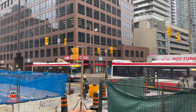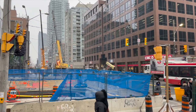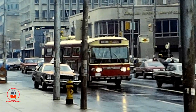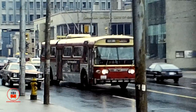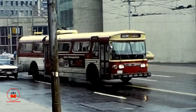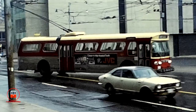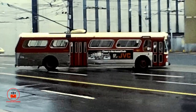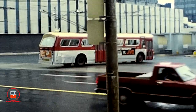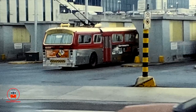The Yonge and Eglinton intersection has changed quite dramatically over the years, with many of the buildings seen in the 1980 film being replaced by newer office buildings and condo towers. Also gone are the original Eglinton station bus bays. Please let us know in the comments if you have any memories of the Yonge and Eglinton area — we'd love to hear them.